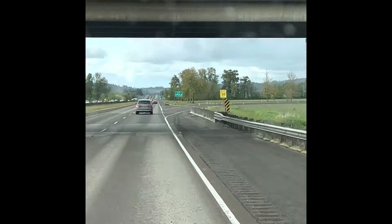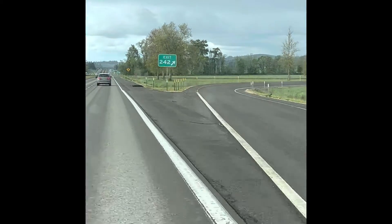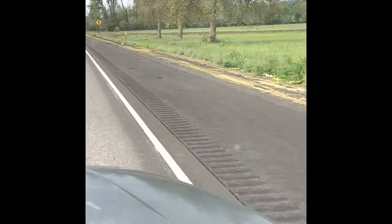Got another huge tire tread coming up. This is a perfect example of something you do not want to run over in your car. Watch out for those.